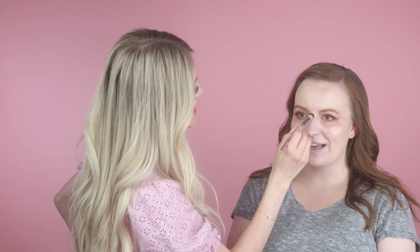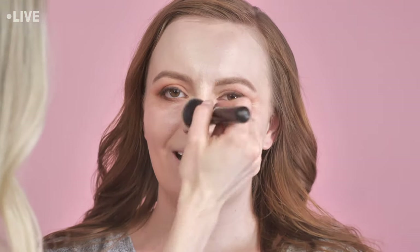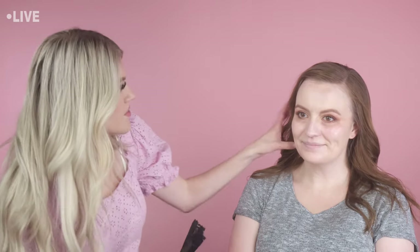I probably won't do a crazy lip color on her today — I'm thinking a pretty brownie pink. She still loves to play though! She told me she wore blue lipstick the other day and her kids thought it was crazy, but she liked it. Her husband came home and said 'nice lips' and she'd already forgotten she had it on!